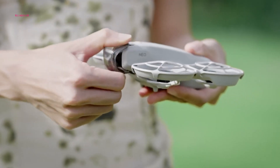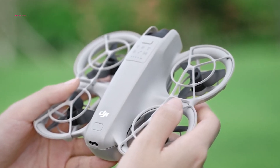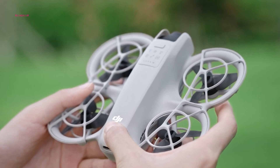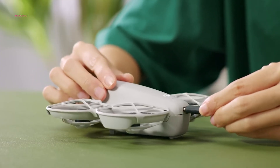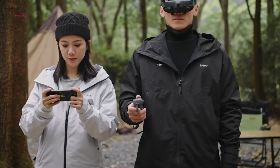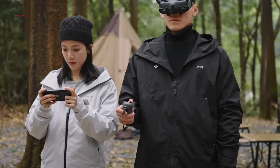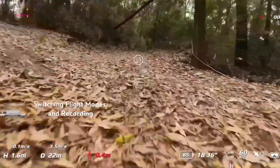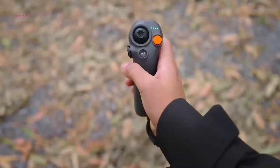The DJI NEO and AVIDA 2 cater to different types of pilots and offer distinct advantages. The NEO is an excellent choice for beginners, providing a user-friendly experience, a lightweight design, and an affordable price point. If you're new to drones or seeking a simple device for capturing casual aerial footage, the NEO is a solid option. In contrast, the DJI AVIDA 2 is a powerhouse for FPV enthusiasts seeking an immersive flying experience and high-quality footage. With its advanced features and agility, the AVIDA 2 is well-suited for those who crave dynamic aerial shots and challenging maneuvers.